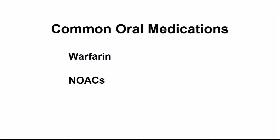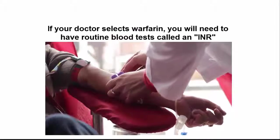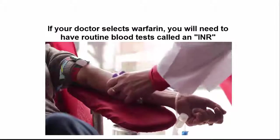Your doctor will discuss your options with you, and together you can determine which medication is best suited for you. If your doctor selects warfarin, you will need to have routine blood tests called an INR test to ensure that your blood clotting levels are in a good range.